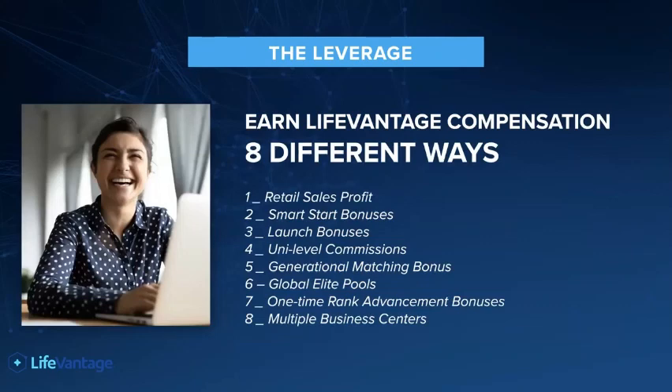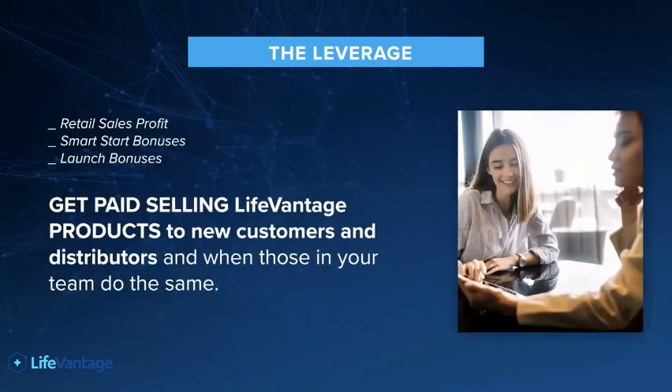So how do you get paid as a LifeVantage distributor? Well, actually, there are eight different ways that the company pays out commissions, and they're broken down into a couple of different categories. So the first three — basically, you get paid for selling LifeVantage products to new customers and new distributors.